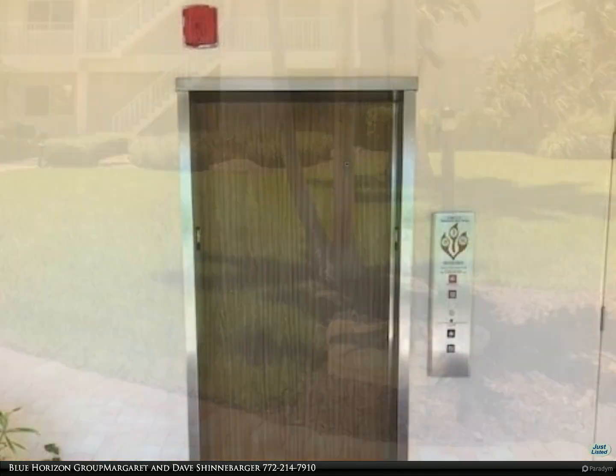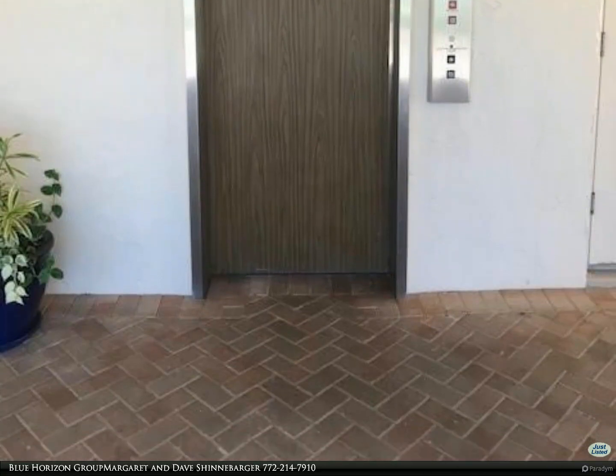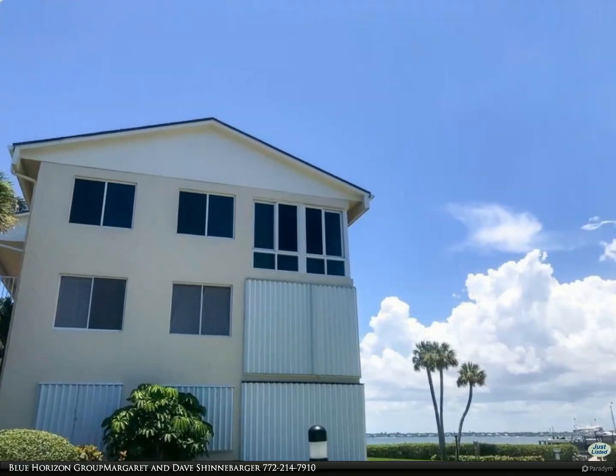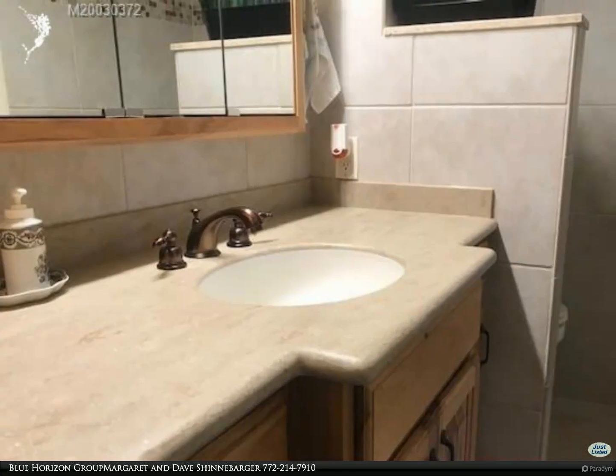The guest bath includes a walk-in tub with jets and steam. The guest room has been remodeled as a home/school office with a built-in murphy bed, built-in desk, and bookshelves. Approximately 1,494 square feet, with the lanai/balcony converted to indoor under-air space.